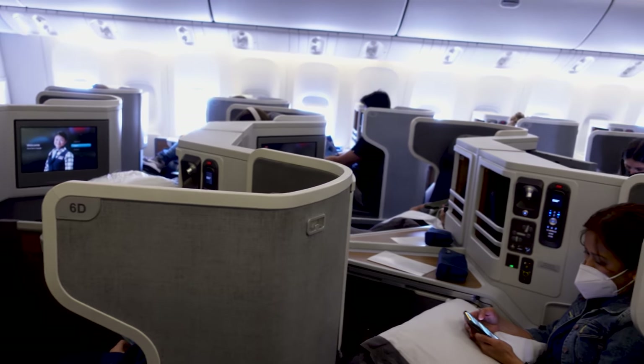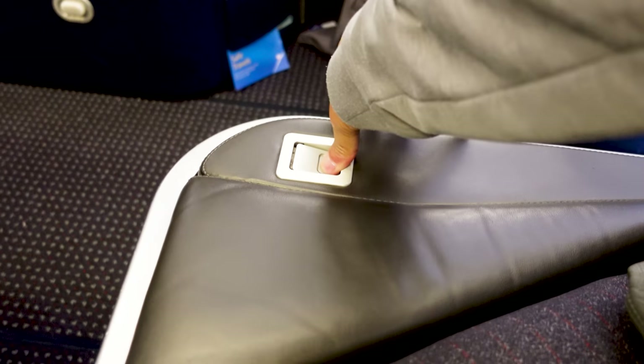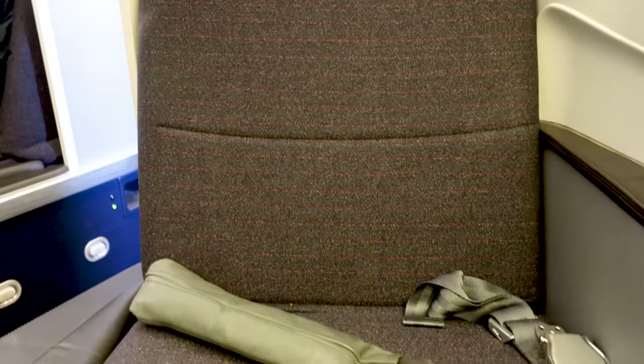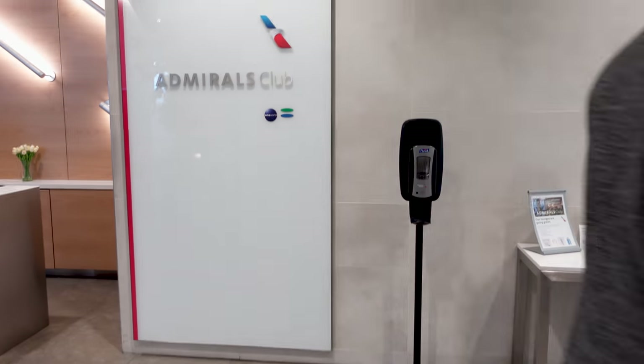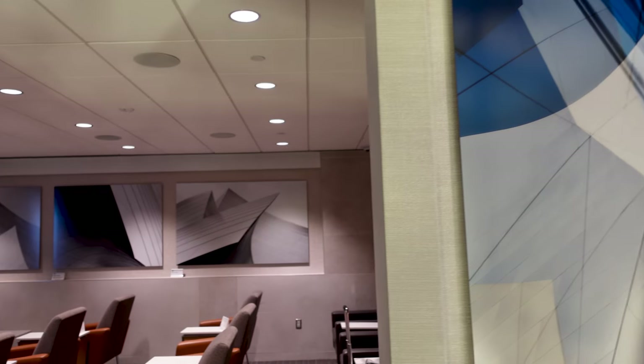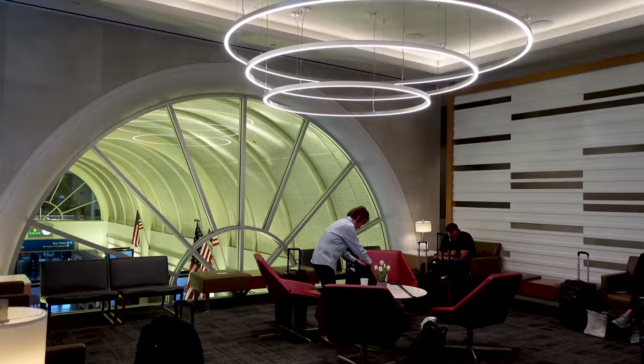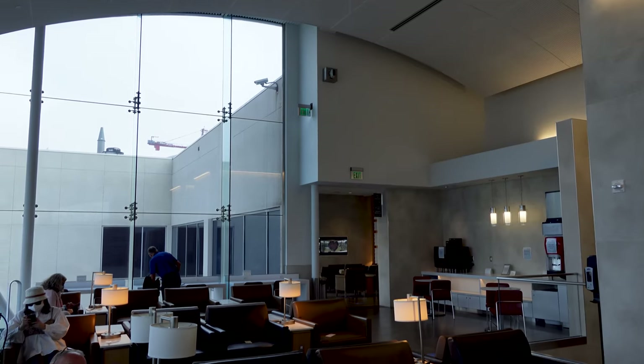The American Airlines aircraft that we flew was the Boeing 777-300. But before I show you the amenities, I'm going to show you the American Airlines Admirals Club lounge at LAX, which as a business class traveler you have access to. The lounge is on the second floor of Terminal 5 in LAX.